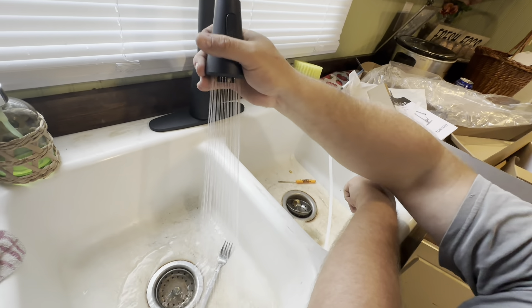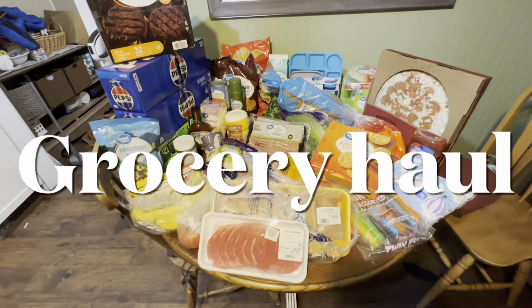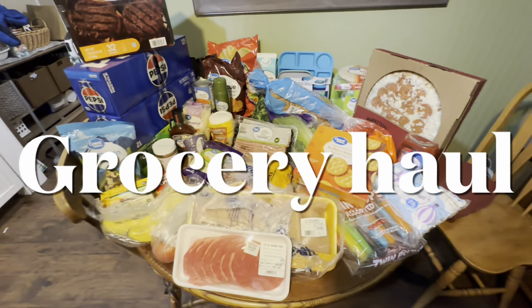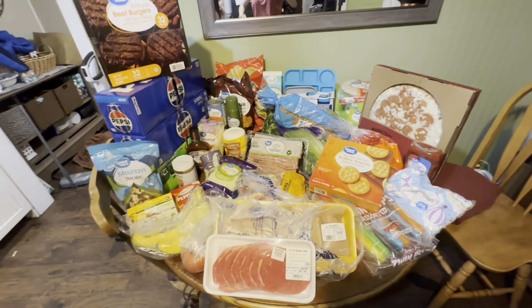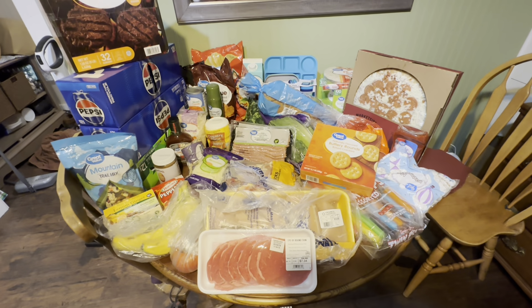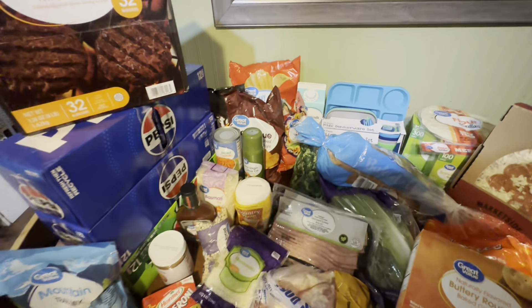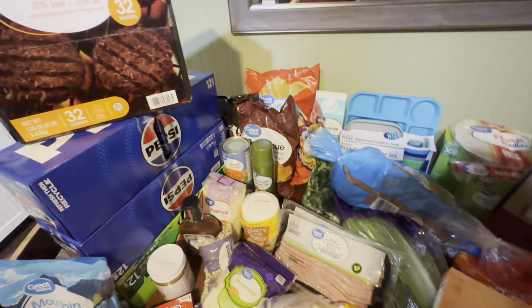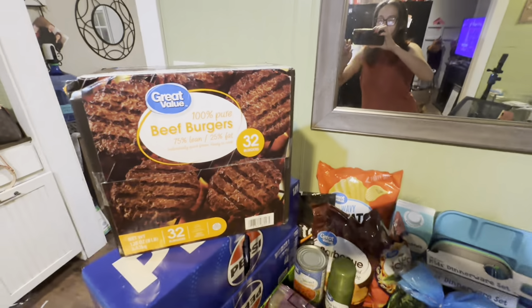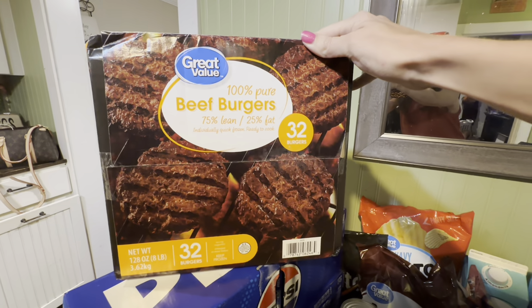He got the sink to work — it's a good day! So this is the lighting we have to work with. It's already 8:30 at night and we just got back from Walmart with our groceries. I'll start at the top: we've got 100% pure beef burgers — 32 of them — we're going to be doing a lot of grilling.